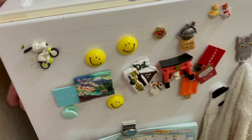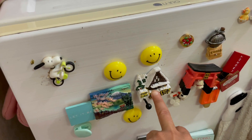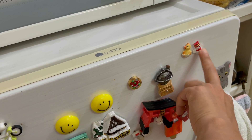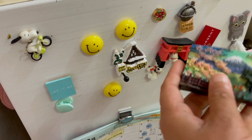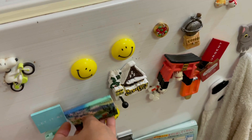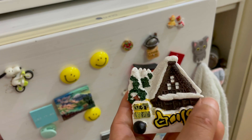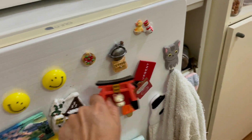And these are my fridge magnets — this one is from Shirakawa-go, this is from Kyoto, this is from Takayama, and this one I think is from Hakone. You can see this is the famous Shirakawa-go, and this is the Inari gate of Kyoto.